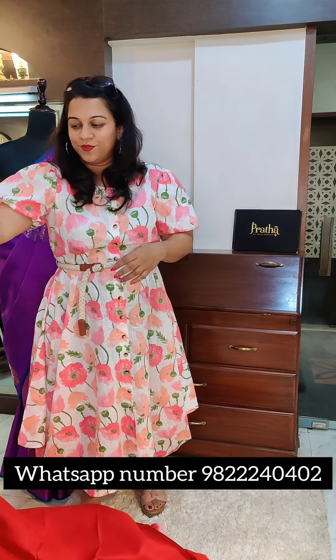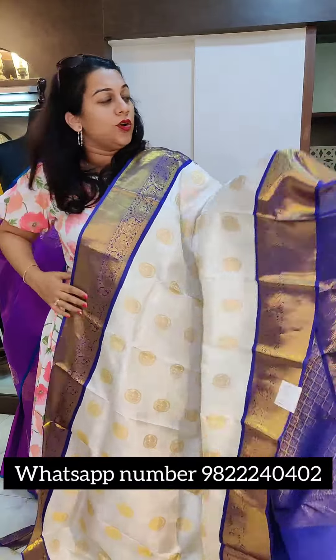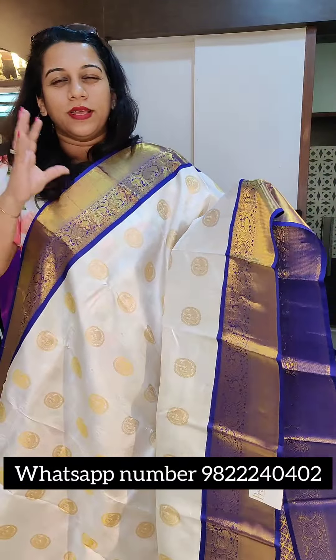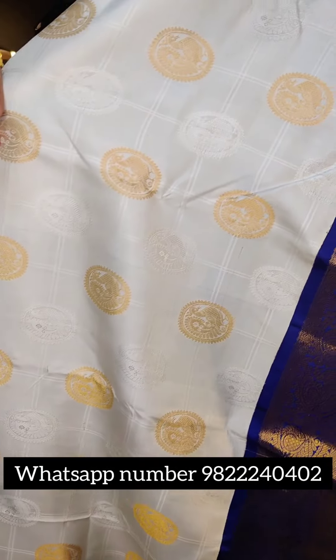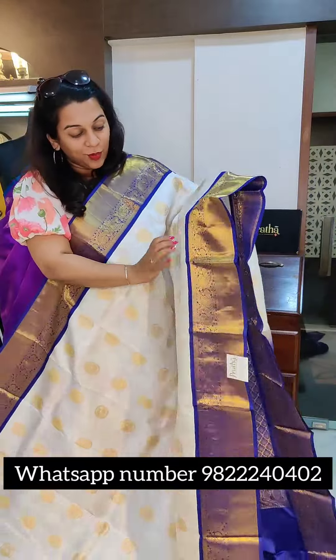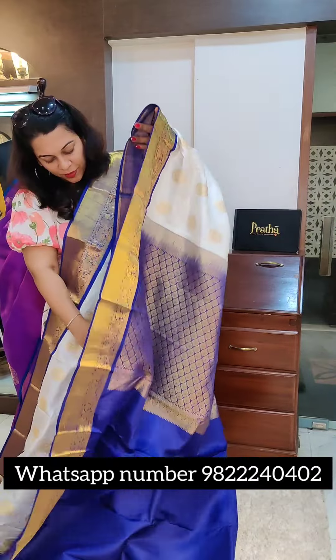The next saree is another kanjivaram — again a gorgeous pearl white colour. It's not exactly snow white or pure white, just a very pretty colour. This one has self texture in it, golden butta, and butta in self texture as well — very, very nicely done. It has an ink blue, teal-broil blue colour in its border. This is the fresh pallu — a nice rich kanjivaram pallu. This is the contrast blouse. The price of this particular saree is ₹14,500. If you like it, please take a screenshot and send it to me on WhatsApp.